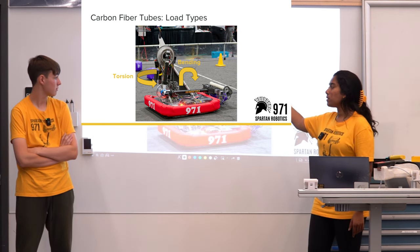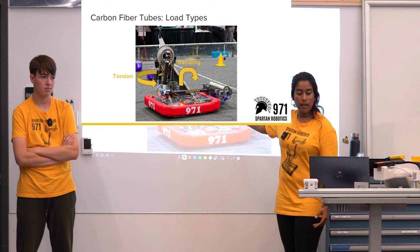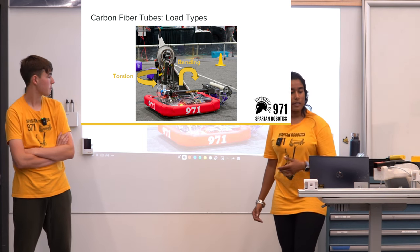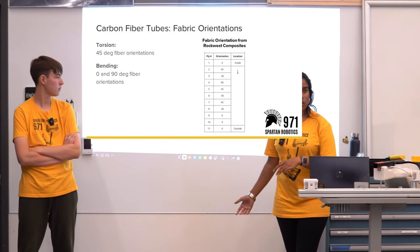For carbon fiber tubes there are different load types. You have torsion and bending — those are the two things we were most concerned about when designing with carbon fiber tubes in 2023.